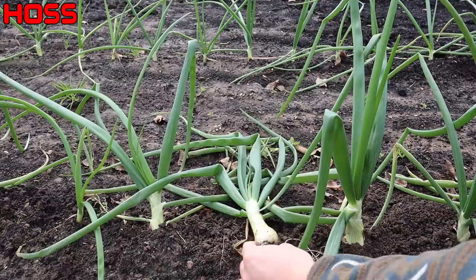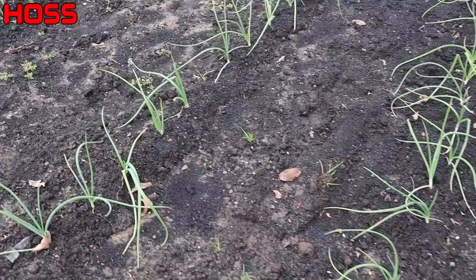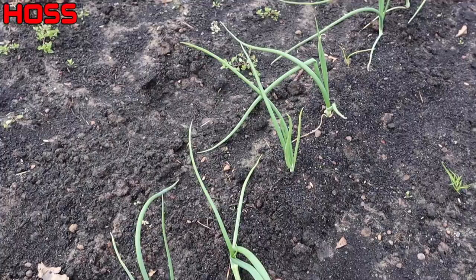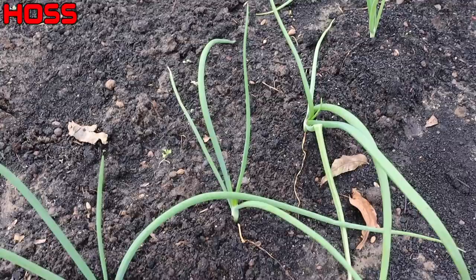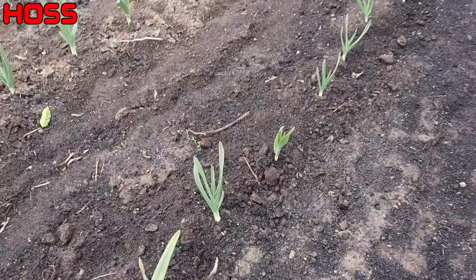If we compare that guy planted in late October to some of these other rows which were planted one, two, three, maybe even four weeks later, you can see these guys aren't nearly as far along. So I think planting even earlier than we normally plant is going to be the way to go — not to say that these onions don't look great, they're just not kicking along as well as the ones we planted before. Just a quick update on our elephant garlic here — it's looking great.